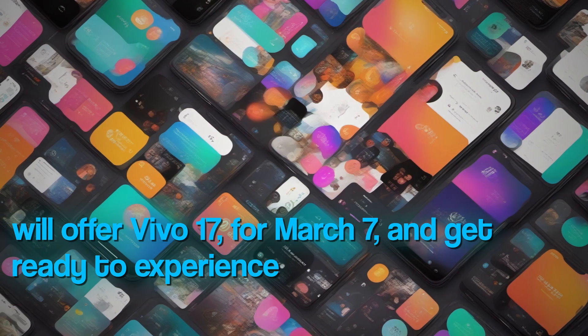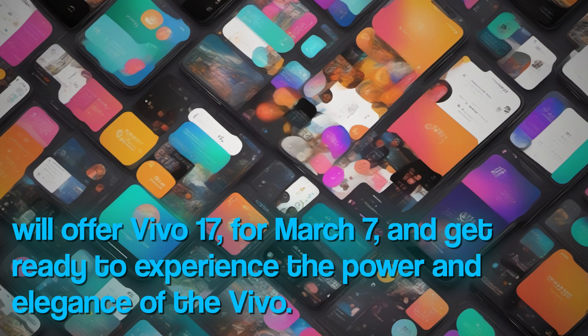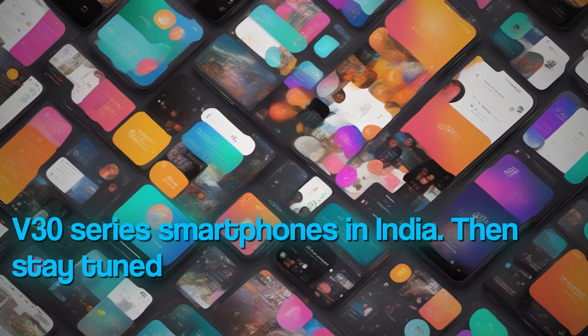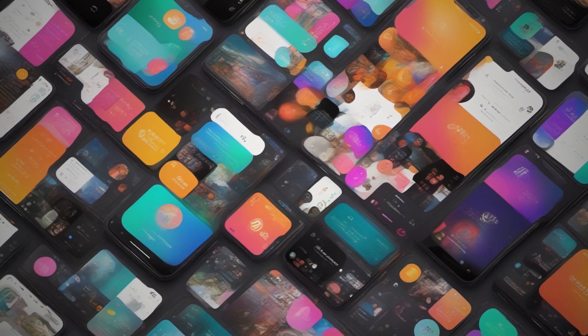Get ready to experience the power and elegance of the Vivo V30 series smartphones in India. Stay tuned for more updates and details on this exciting launch event.